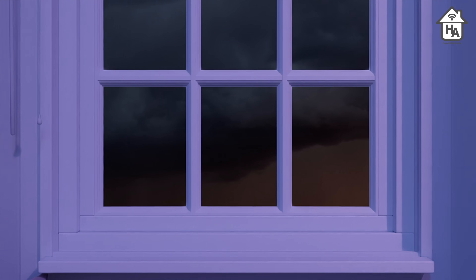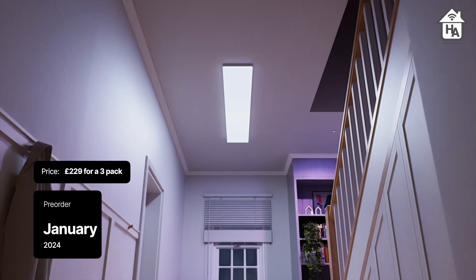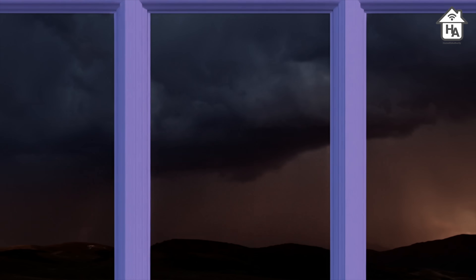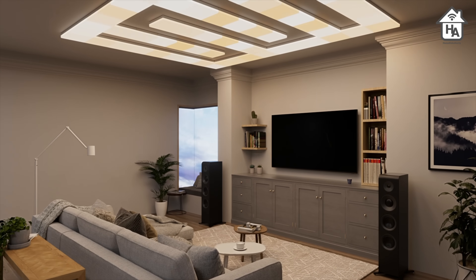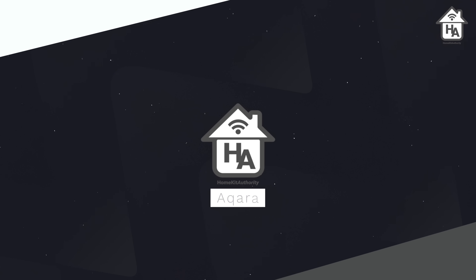The Nanoleaf Skylight is open for pre-orders starting this week, priced at £229 for three squares. Additional squares cost £69.99 per square pack, with multiple packs available up to 12. Nanoleaf said the products will start shipping in late January 2024.